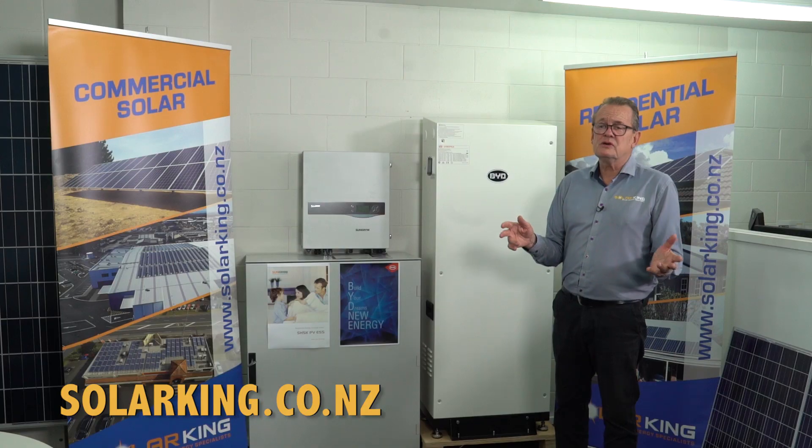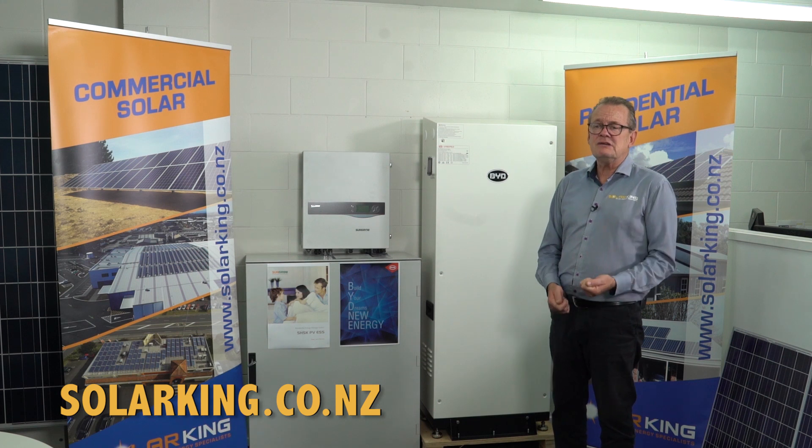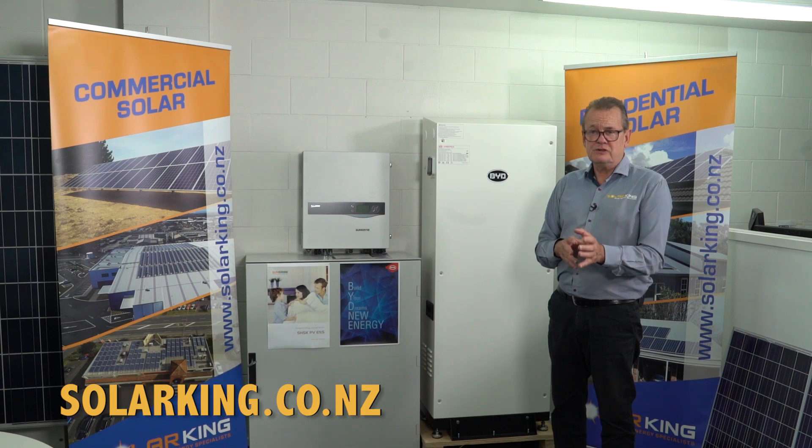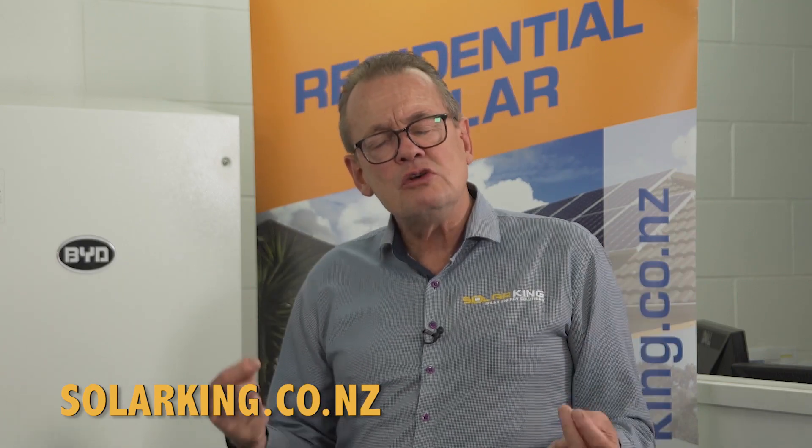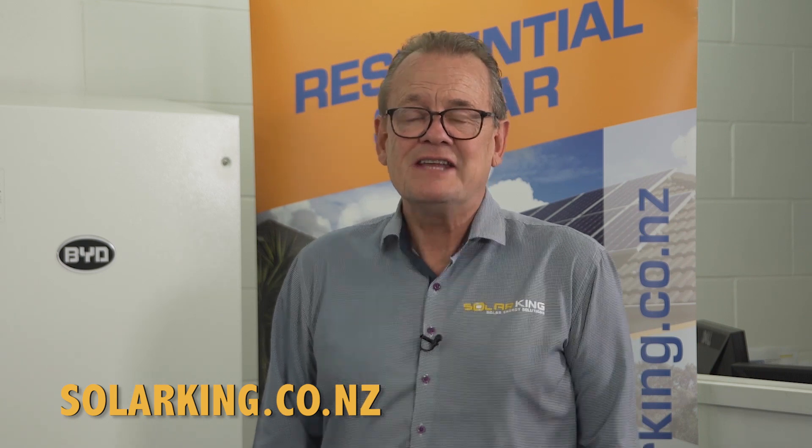We can solve whether you go DC connected or AC connected, whether you go Sonnen or BYD — our technical team can answer those questions. I hope that clarifies AC coupled versus DC coupled. If not, give us a call because we're here to help. Our engineering team are second to none in New Zealand and we can solve all your solar and storage solutions. Remember, Solar King — we're renewable energy solution engineers, and we will design a system to specifically suit your requirements. Thanks again, tune in for the next video.